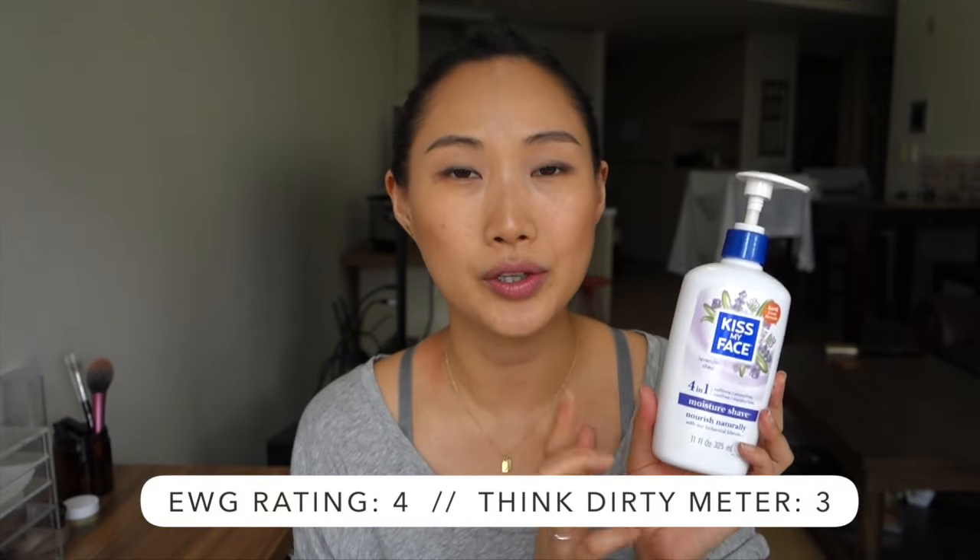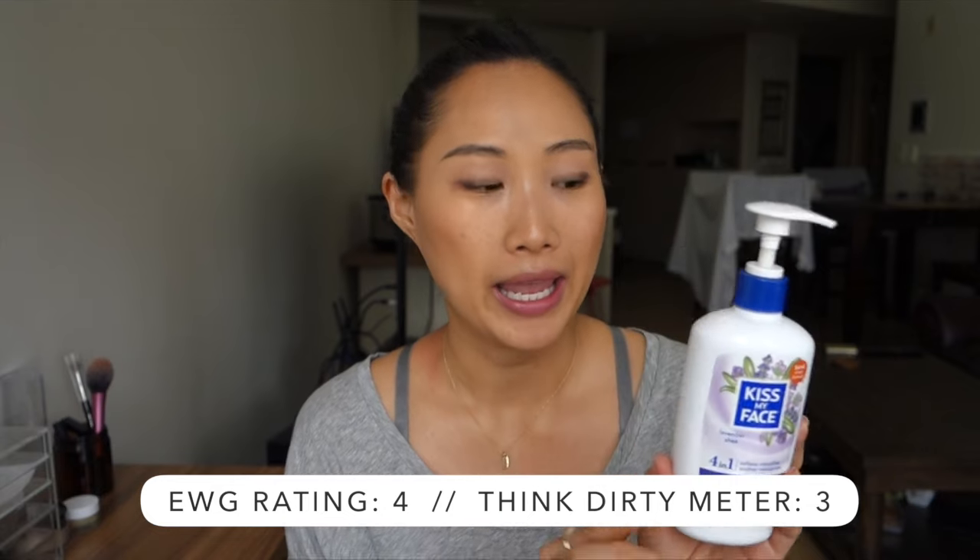The last product I have for you today is the Kiss My Face shaving cream in the lavender shea scent. It has the consistency of a creamy shower gel and works just as well as any shaving cream I've used before. One thing to note: I looked it up on EWG and it listed one ingredient as having a hazard rating of 9, but when I checked my bottle I didn't see that ingredient, so I'm wondering if that's just an old formulation. This has been lasting me forever — I've had it for over a year and there's definitely more than half the bottle left.